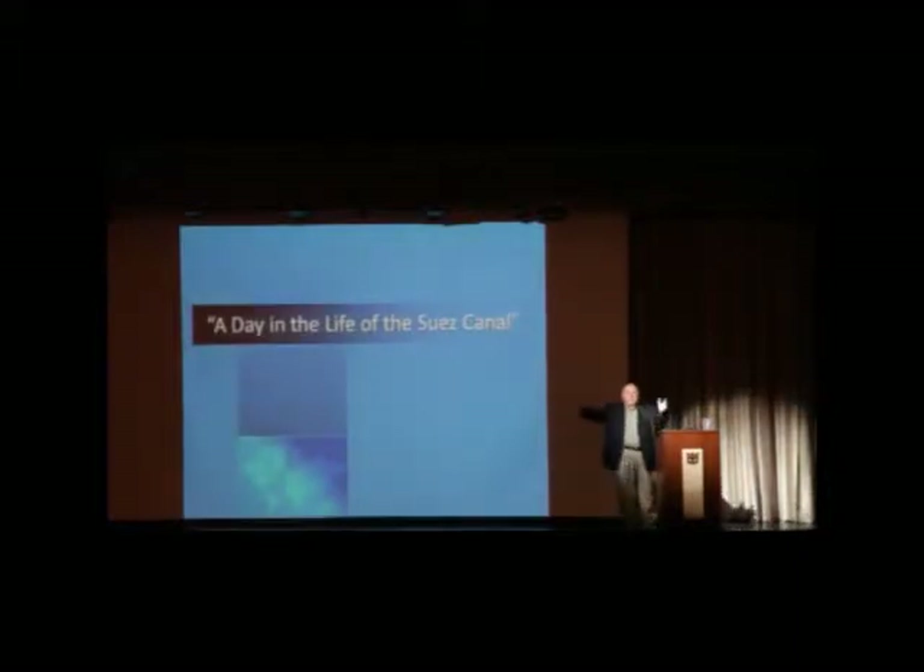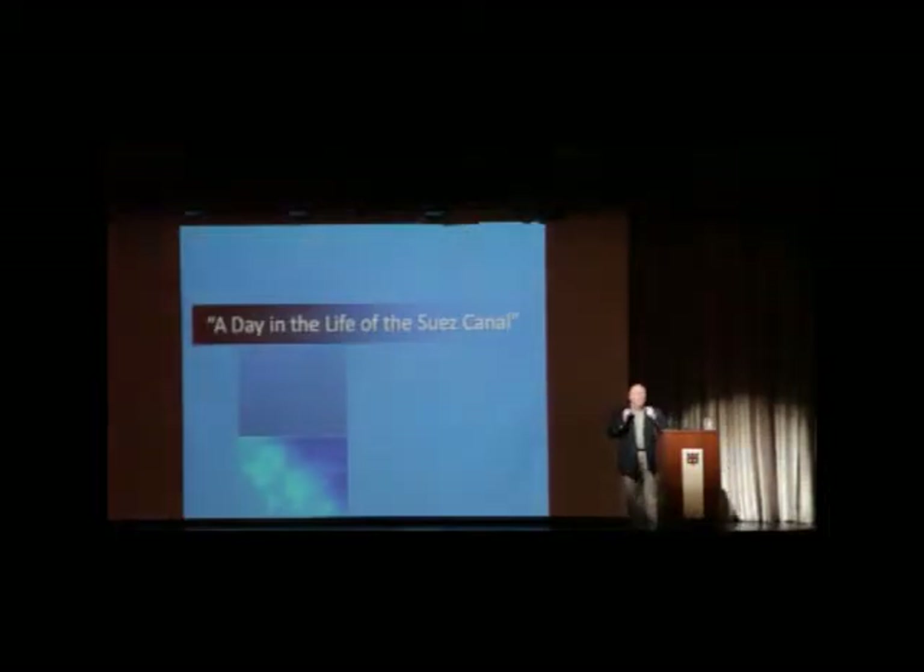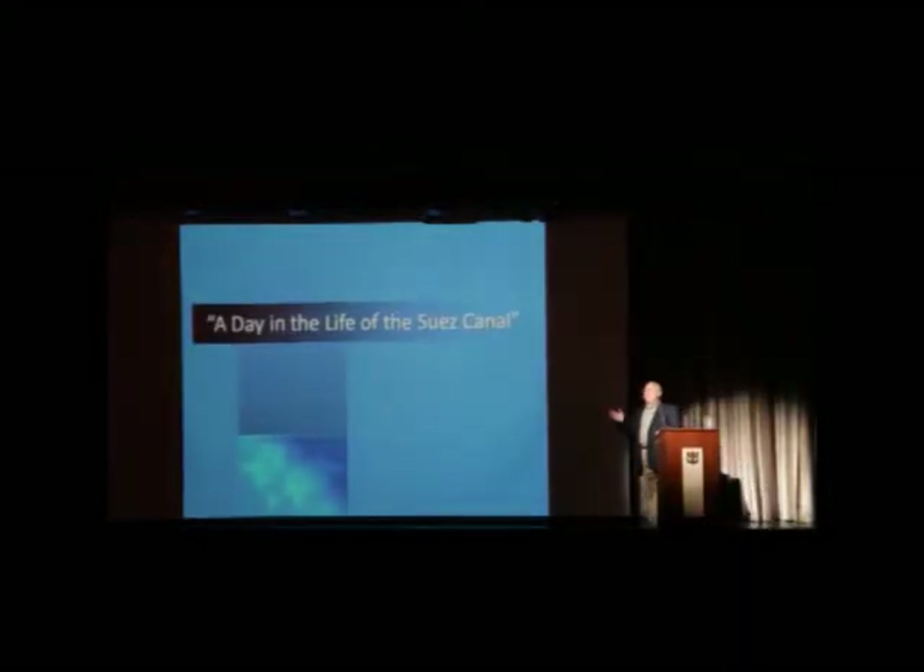Now that we've moved to this sector, what I'm going to talk about today is not the history and not the construction of the Suez Canal, but rather how the canal operates. Most of the questions I've gotten were: what are we going to see? When are we going to see it?